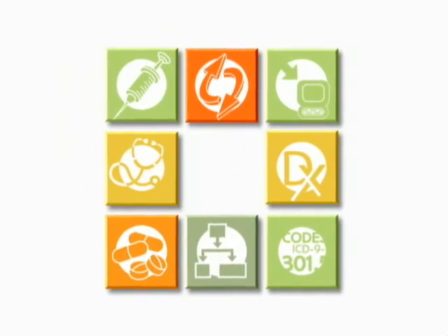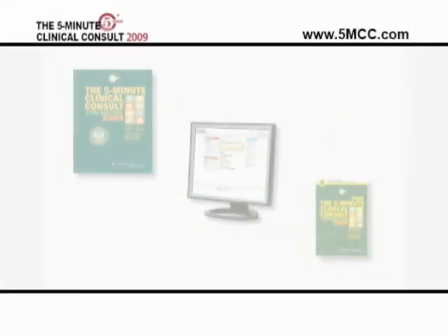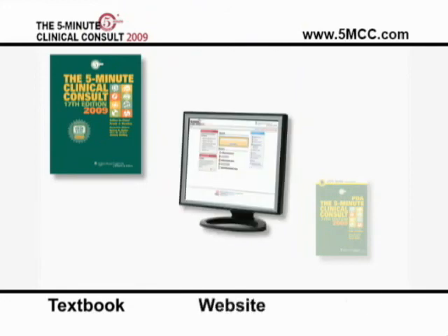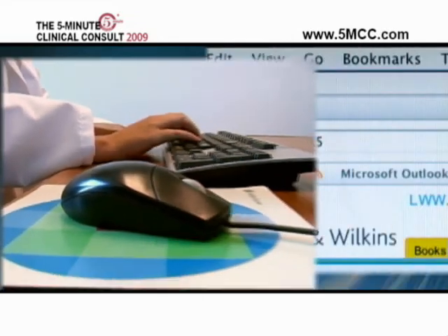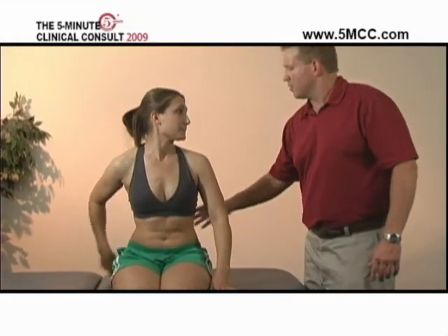Welcome to the 2009 5-Minute Clinical Consult. By integrating our best-selling book, developed by the contribution of over 300 authors, a comprehensive website, and the portability of a PDA, we are able to provide rapid access information on the diagnosis and treatment of over 700 medical conditions, enabling you to better serve your patients at point of care.